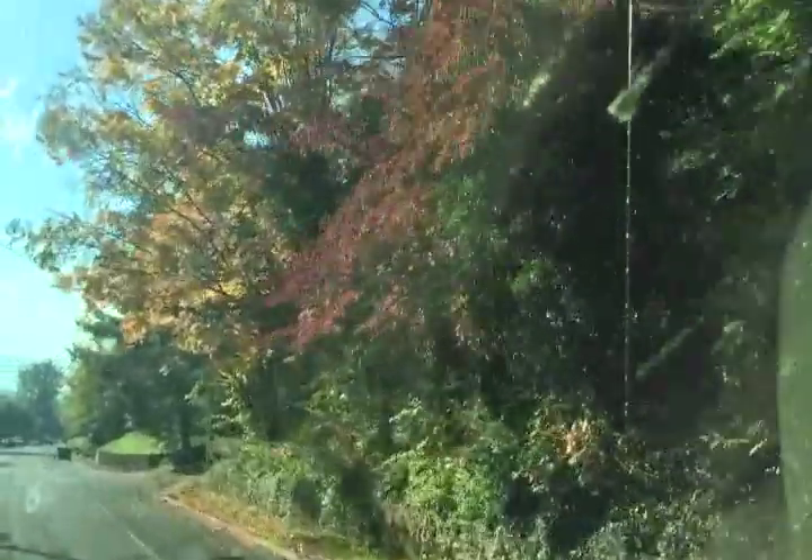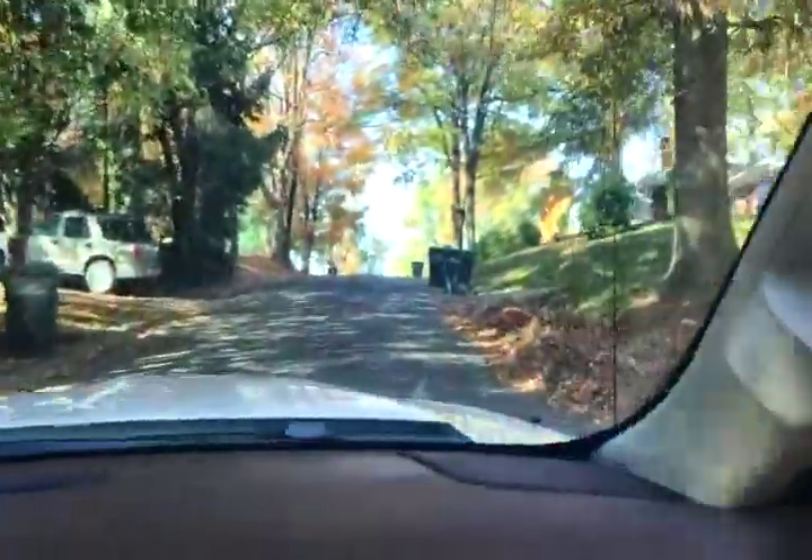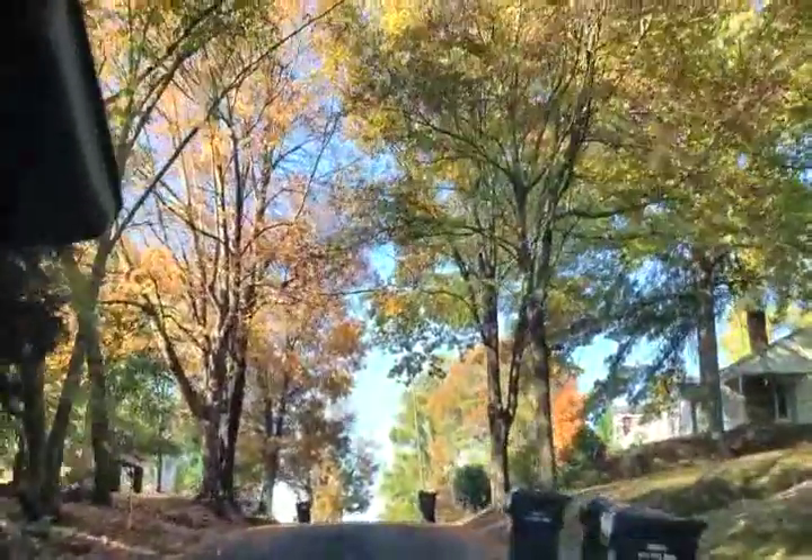Jesus help me. Look at this tree — how gorgeous. I didn't want it to be a leaf blower. Beautiful foliage.